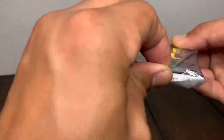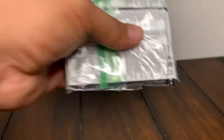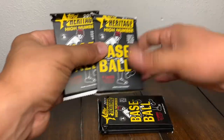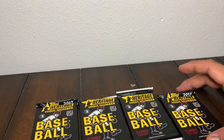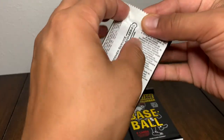It looks like they put it in a Ziploc bag and taped it there. I thought I'd pick up some more Kershaws. I've seen some available for a decent price. I have the opportunity to invest in a few. So here's two, and here's two more — four total Topps Heritage 2017 High Number. I've been waiting to rip into these, so let's get right into it. We're looking for Cody Bellinger or Aaron Judge.